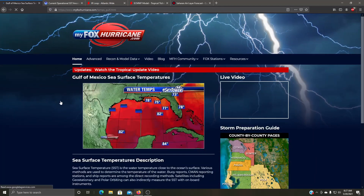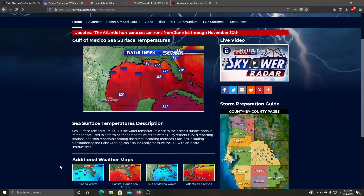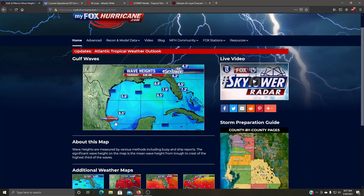The Gulf of Mexico as a whole is very warm, which is typical. Now, going back to the Bay of Campeche area — this is the wave heights chart. You can see fairly high waves in the Bay of Campeche due to that disturbance churning and moving water around. Even around the coast of Florida it's still fairly high, so if you're planning on going to the beach, be careful. You don't see that kind of wave activity every day here in Florida.